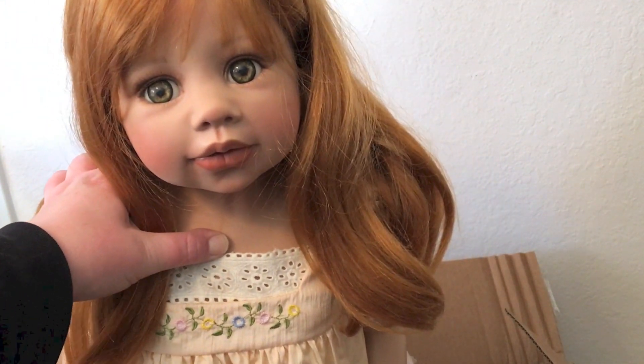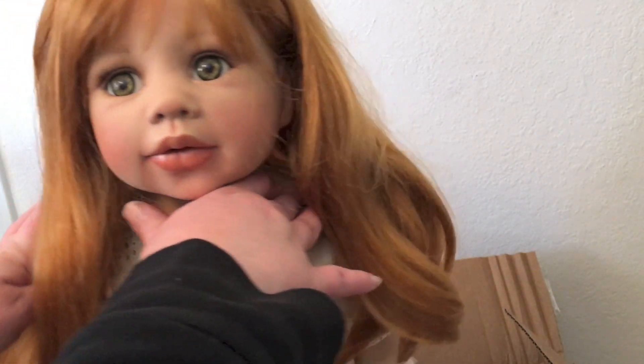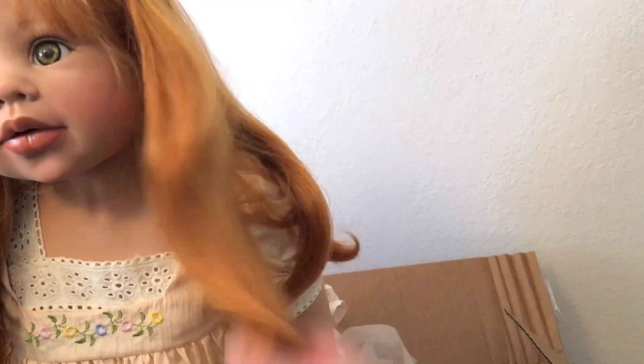Oh, she's adorable. Oh my goodness. I love her. Are you so happy with her? Yes! Oh my gosh. Gorgeous. Gorgeous.